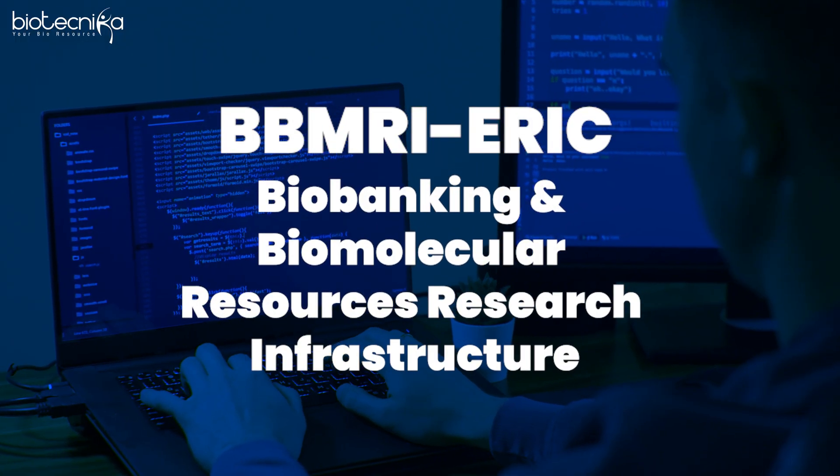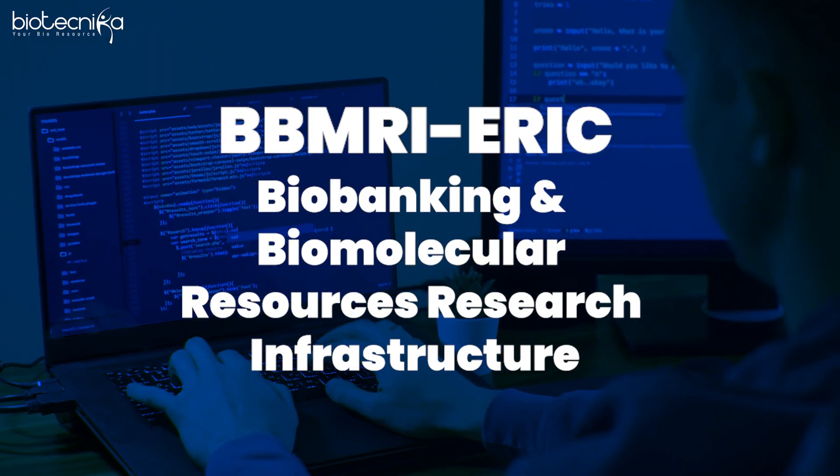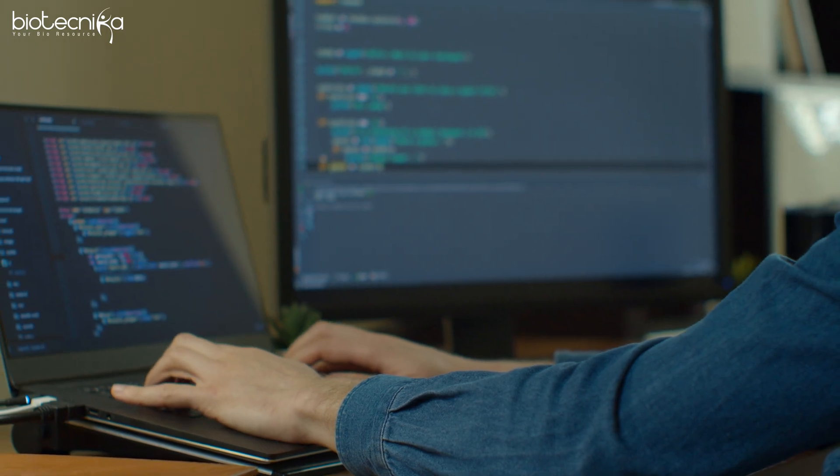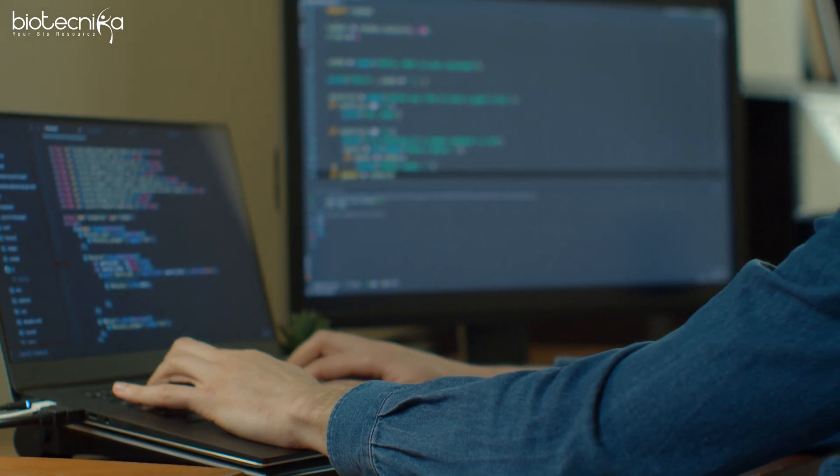We also saw BBMRI-ERIC — the Biobanking and Biomolecular Resource Research Infrastructure. The European Research Infrastructure Consortium has published its February newsletter highlighting the latest developments and projects in the field of biobanking and bioinformatics. You should definitely read that.